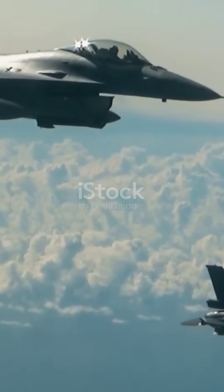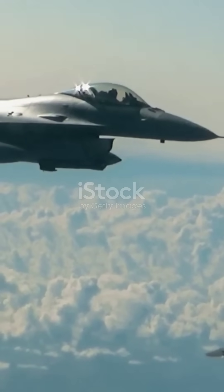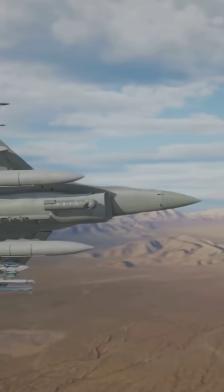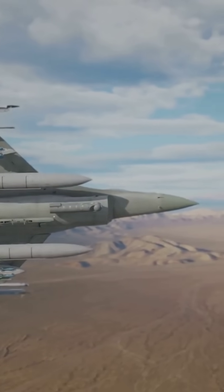The Japanese took the F-16 and gave it a major makeover. First off, the F-2's got bigger control surfaces and a different canopy. It's like comparing a samurai sword to a regular knife — sharp, sleek, and seriously upgraded.